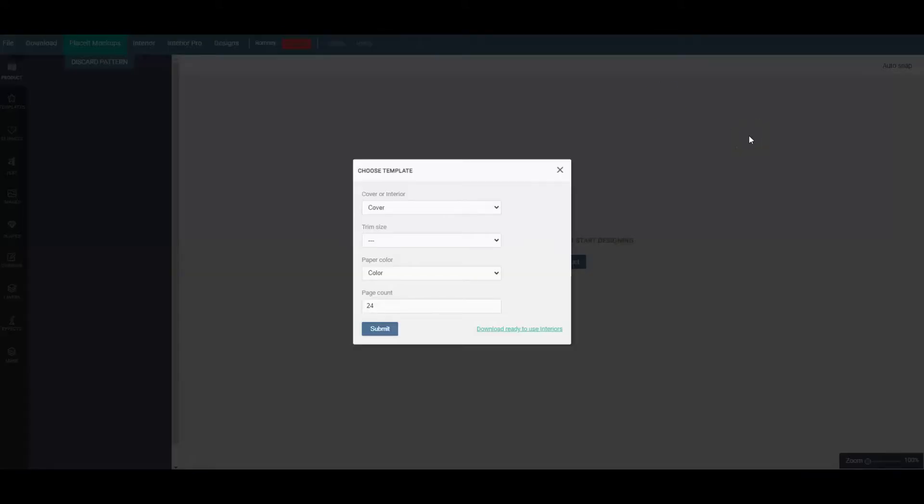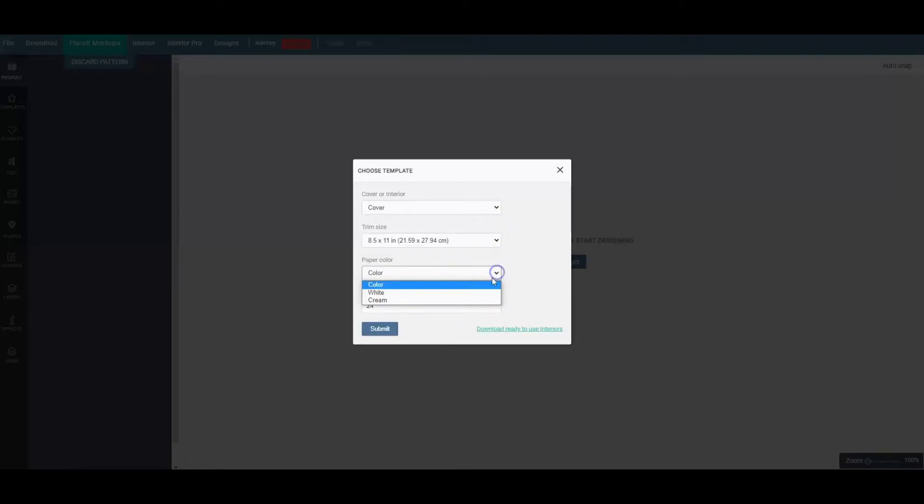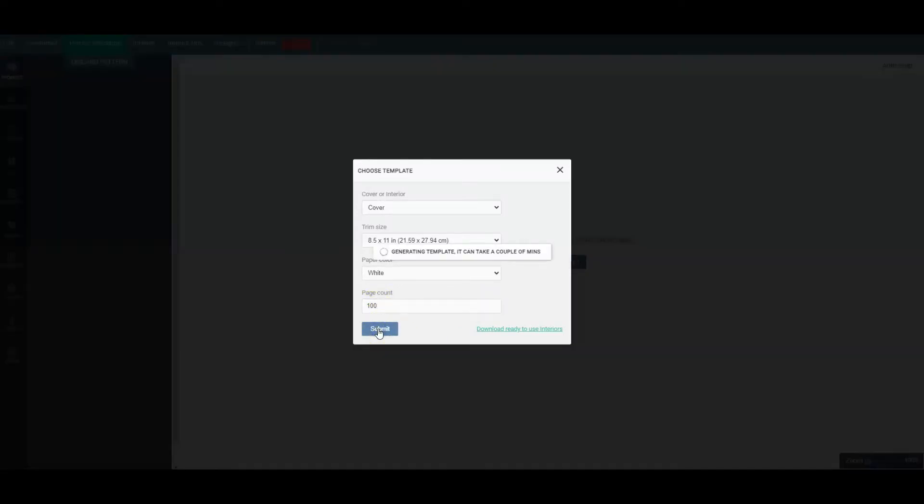When we go to Book Bolt Designer, we need to insert the details. It already gives you the cover option. The trim size is 8.5 by 11. You can choose white or cream paper — the reason they give you a choice is because with color, the paper thickness can be slightly greater, so the template may need to adjust. The page count we're going to use today is 100 pages. We submit this and the template is now being generated to fit those exact specifications.